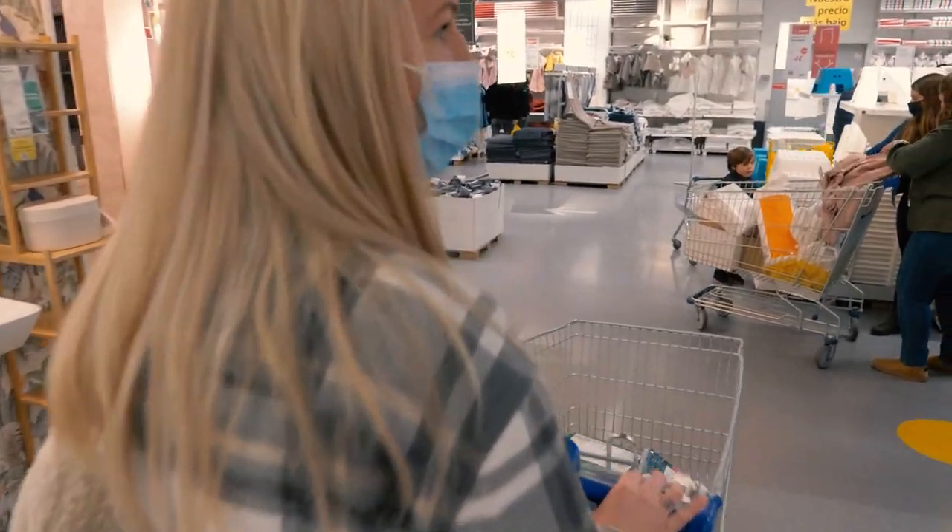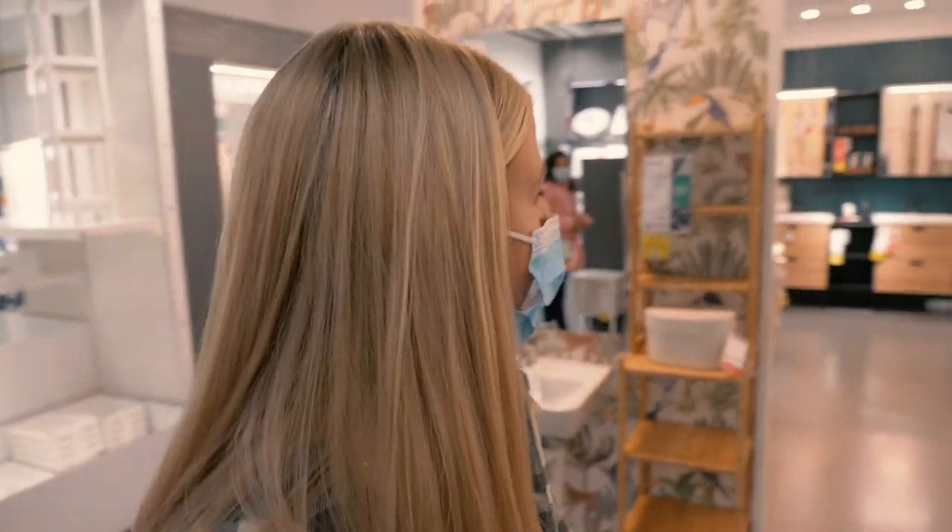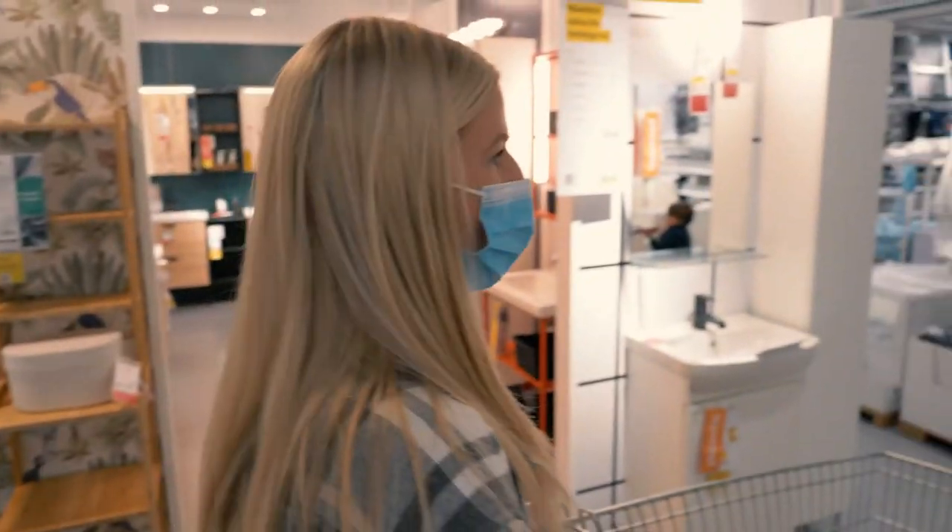We're in the bathroom department. I'd like to have some containers or jars for cotton pads. Yeah, I'm looking for something like that.